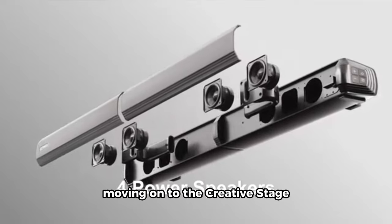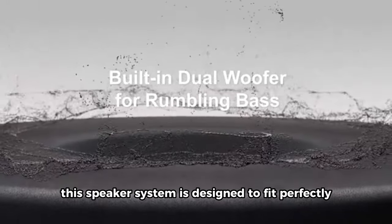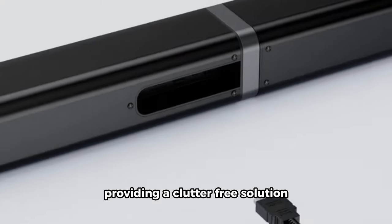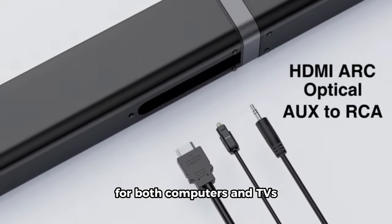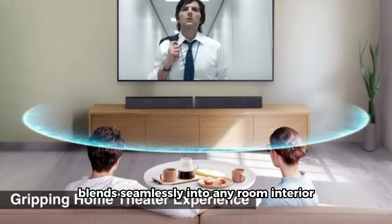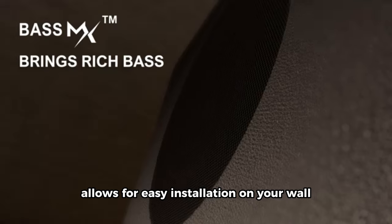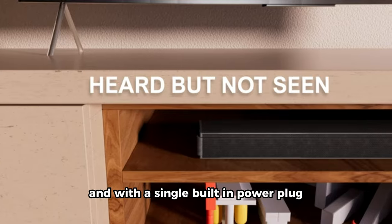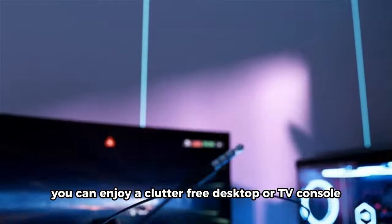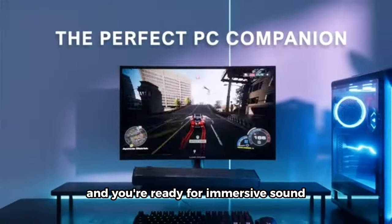Moving on to the Creative Stage 2.1 channel under-monitor soundbar. This speaker system is designed to fit perfectly under a PC monitor, providing a clutter-free solution for both computers and TVs. The sleek and subtle design blends seamlessly into any room interior. The wall-mounting kit included allows for easy installation, and with a single built-in power plug, you can enjoy a clutter-free desktop or TV console. Connect it to a power source and you're ready for immersive sound.